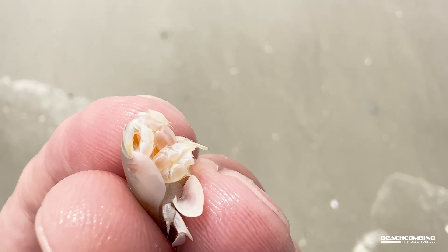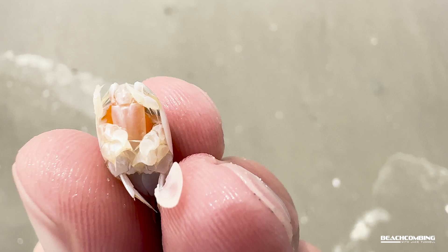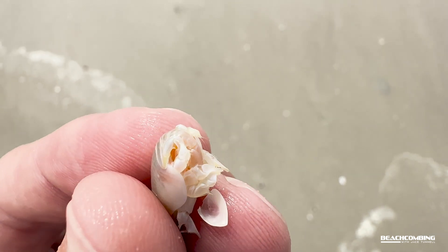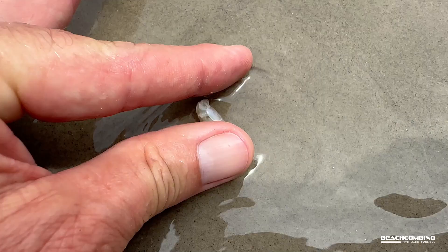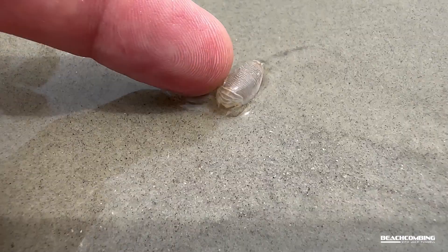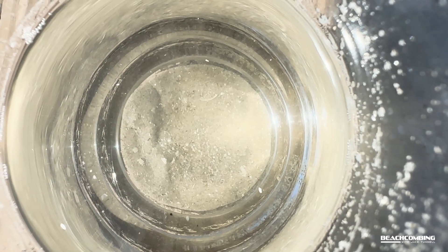Now the orange mass they have on there — females can actually have forty-five thousand eggs, and they can produce more after 30 days. From about February to October, every month they can have a new batch of like forty-five thousand eggs. That's pretty incredible — that's why you can find so many of these here at the beach.